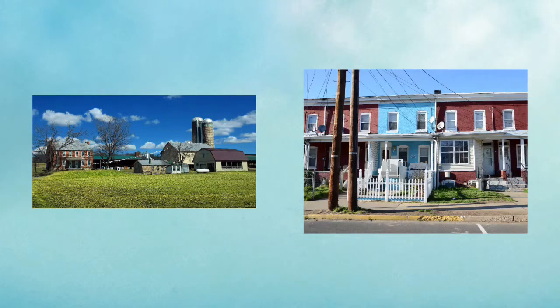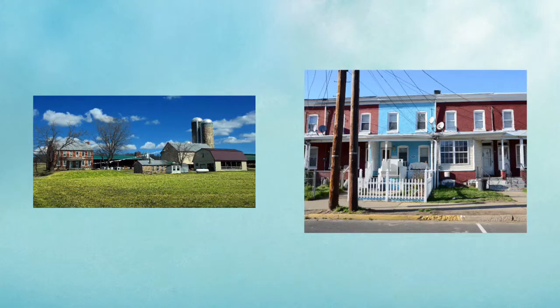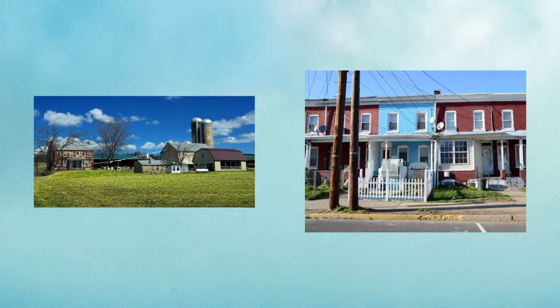Very different from a farmhouse is a home called a row house, because there is a long row of homes all attached to each other. Although row houses were first built in Europe many years earlier, the attached design first appeared in the United States in Philadelphia as early as 1799.